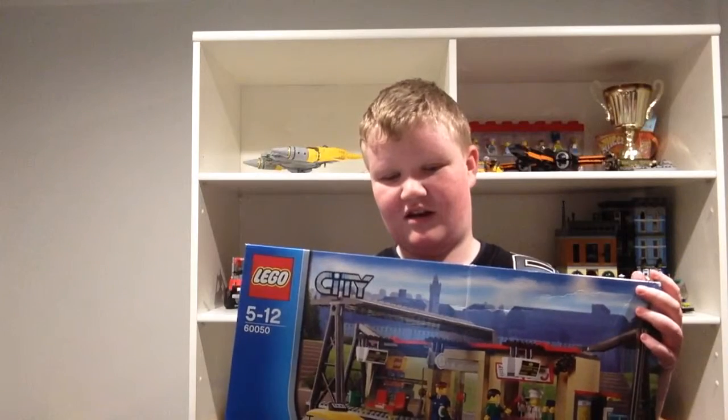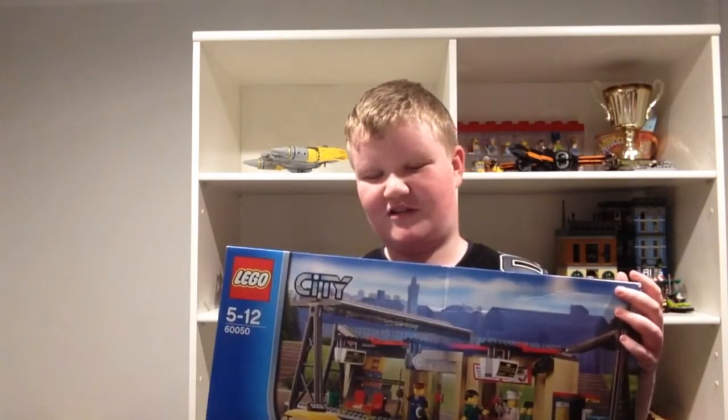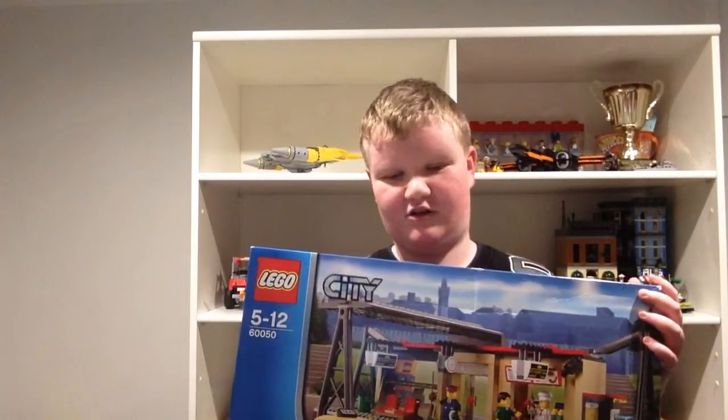So how much was it? I don't really want to tell the price, but it was about $80 I think.